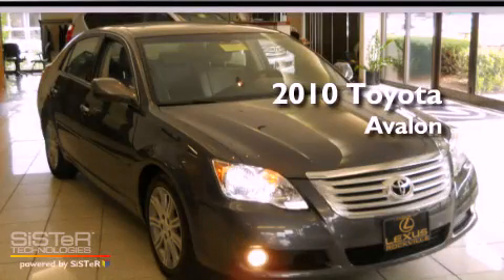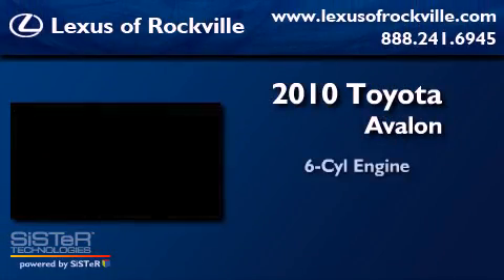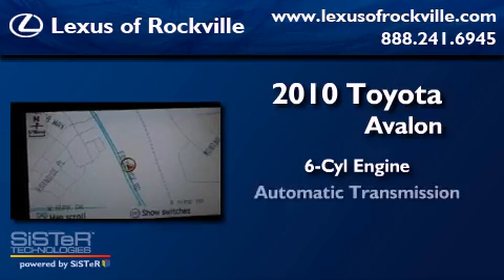This is a 2010 Toyota Avalon. It features a six-cylinder engine and an automatic transmission.